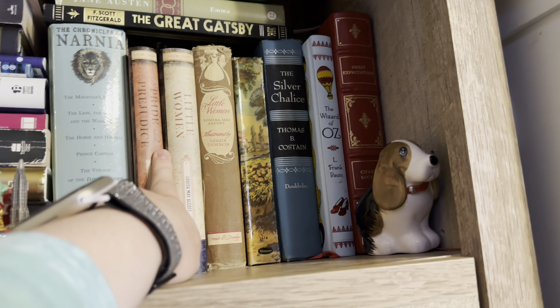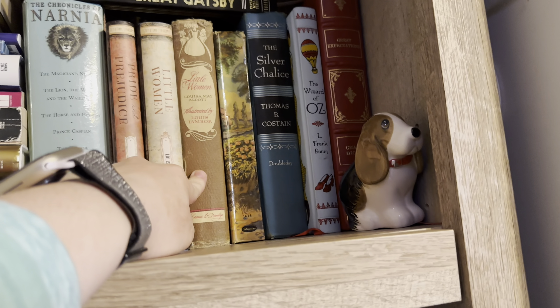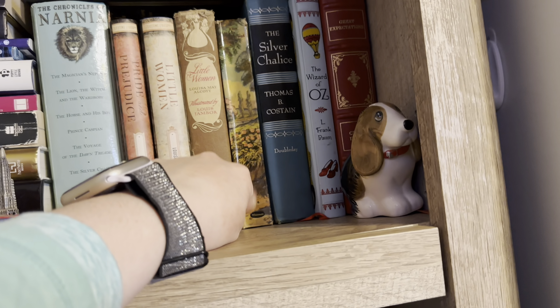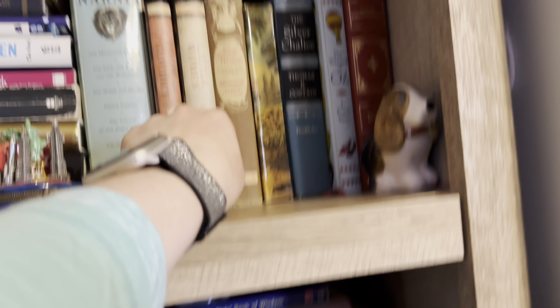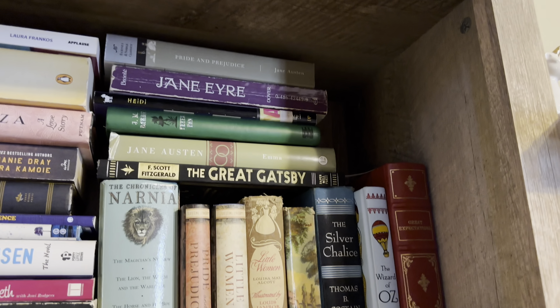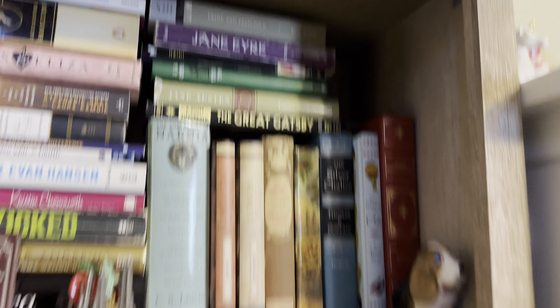Pride and Prejudice I just read. Little Women I have not read but want to get to it this year. I have another version of Little Women and another version of Pride and Prejudice up here, plus Alice in Wonderland, The Silver Chalice, The Wizard of Oz, and Great Expectations. I've only read Pride and Prejudice from those. Then up here I have Jane Eyre, Heidi, Peter Pan, Emma, and The Great Gatsby. Out of that stack I've only read Pride and Prejudice and The Great Gatsby.